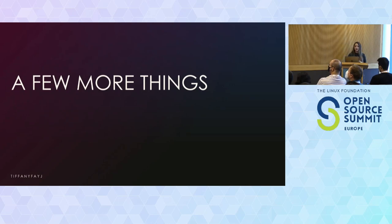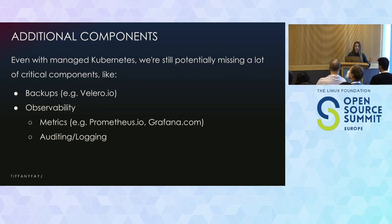There are a few more things that don't specifically fall into platform, RBAC, or supply chain. When you create a cluster — whether on a web console, using EKS CTL, or some other CLI tool — your cluster is basically far from being production ready. There are things you might want, such as being able to back up your cluster. If something happens, and you have backups, you could easily revert to what was there beforehand. You can use tools such as Velero to do that.